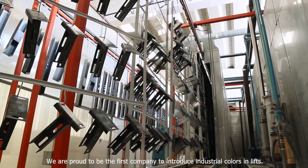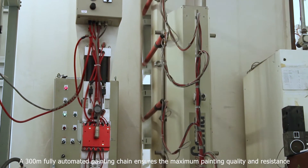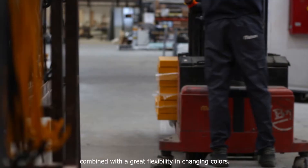We are proud to be the first company to introduce industrial colors in lifts. A 300 meter fully automated painting chain ensures the maximum painting quality and resistance, combined with great flexibility in changing colors.